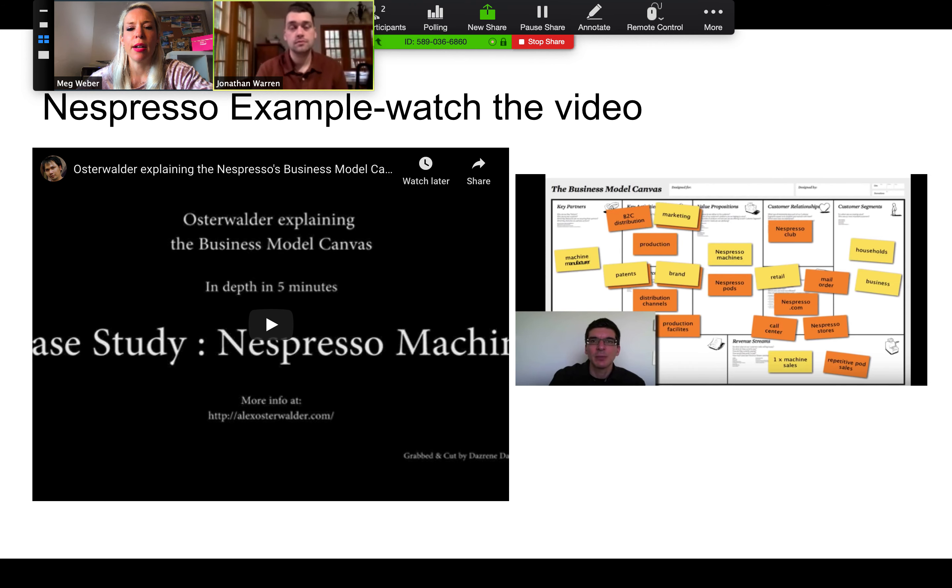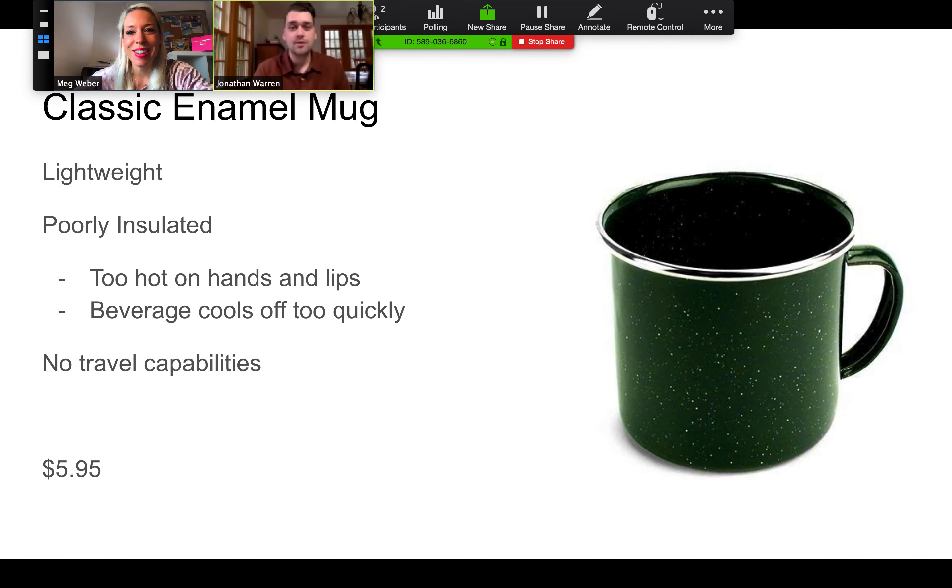We have a great example from Strategyzer, a company responsible for the generation of the business model canvas that has some really great learning and educational platforms. We've embedded this video and we'll embed it in the website — we always encourage you to check out Strategyzer and download their free app. This walks through a great example of how you could implement the business model canvas in your VP1 sprint. It's really good to innovate products and also innovate the business model, which is something we can do in our Venture Project 1.